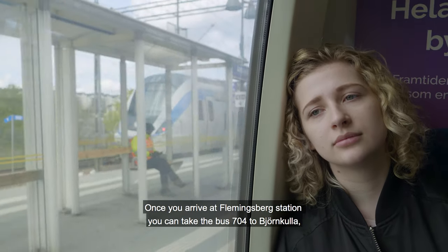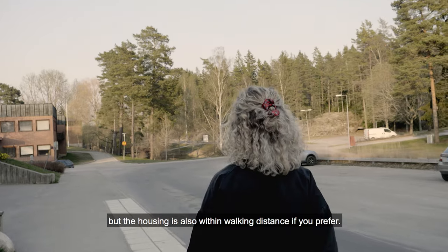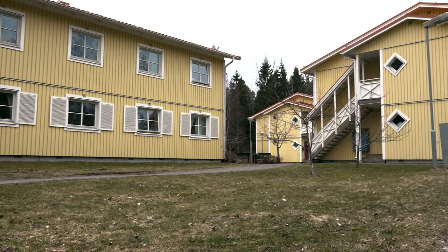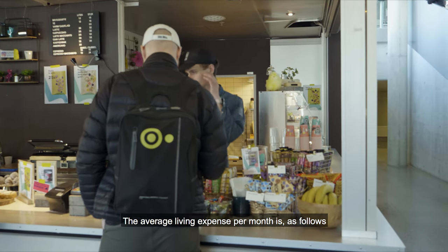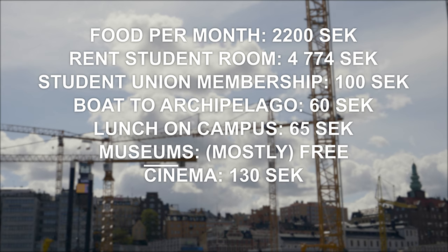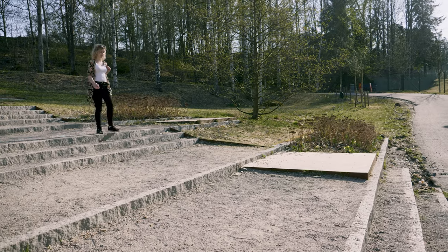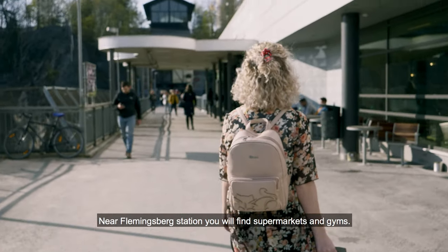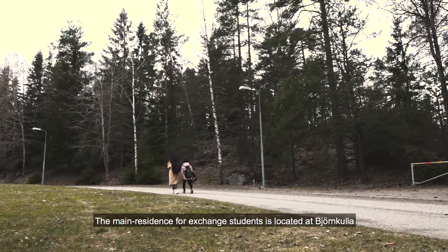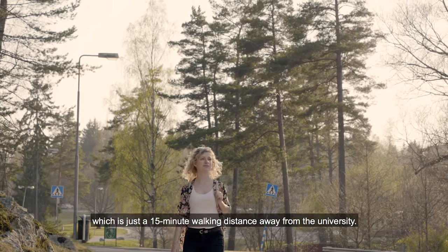Once you arrive at Flemingsberg station, you can take bus 704 to Björnkulla, but the housing is also within walking distance if you prefer. You will receive your keys when you arrive there. The main residence for exchange students is located at Björnkulla, which is just a 50-minute walking distance away from the university.